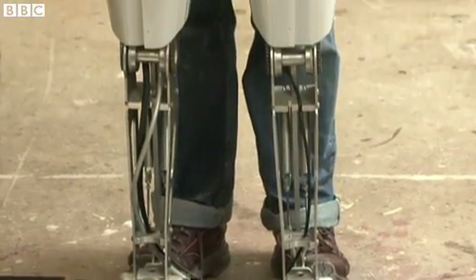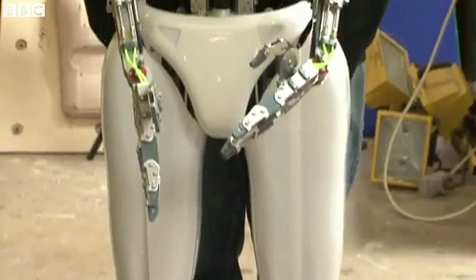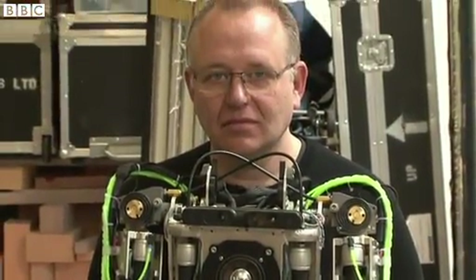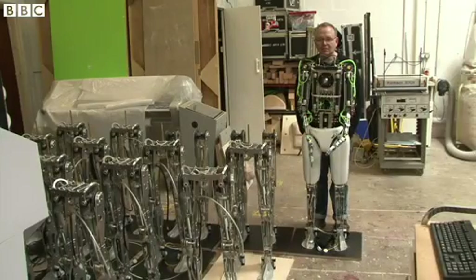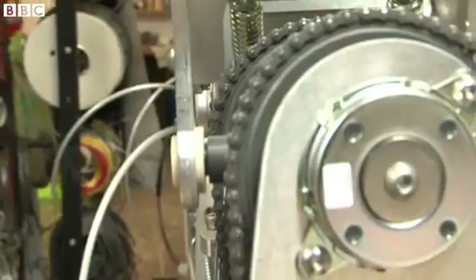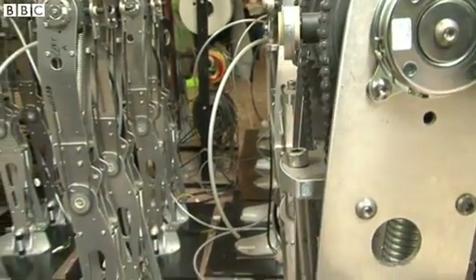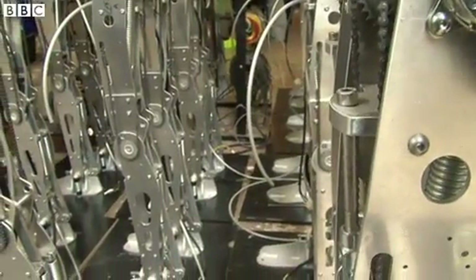I made my first robot when I was about 12 years old. It was a thing with two wheels and it scuttled off under the bed with a felt-tip pen and coloured the carpet in purple. I've always enjoyed making things move and bringing mechanical things to life. It's about discovering the nature of humanity — what it is to be human, what it is to be alive.